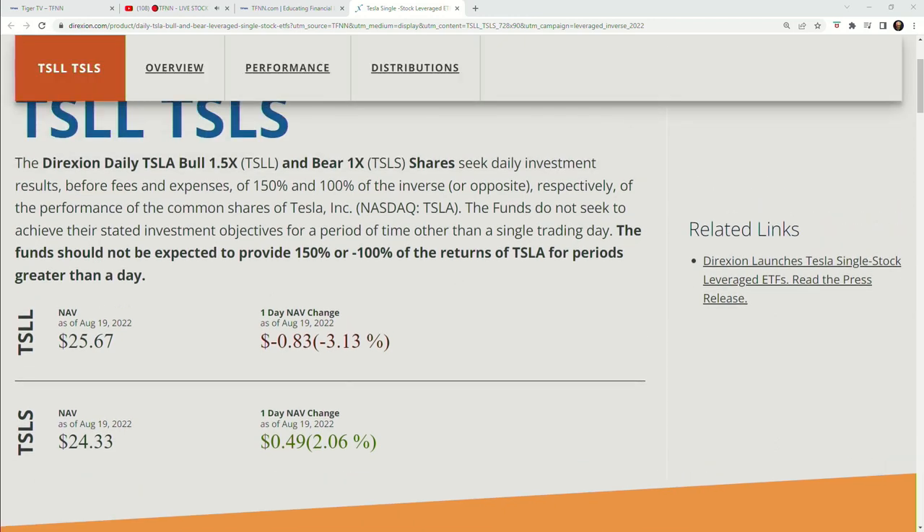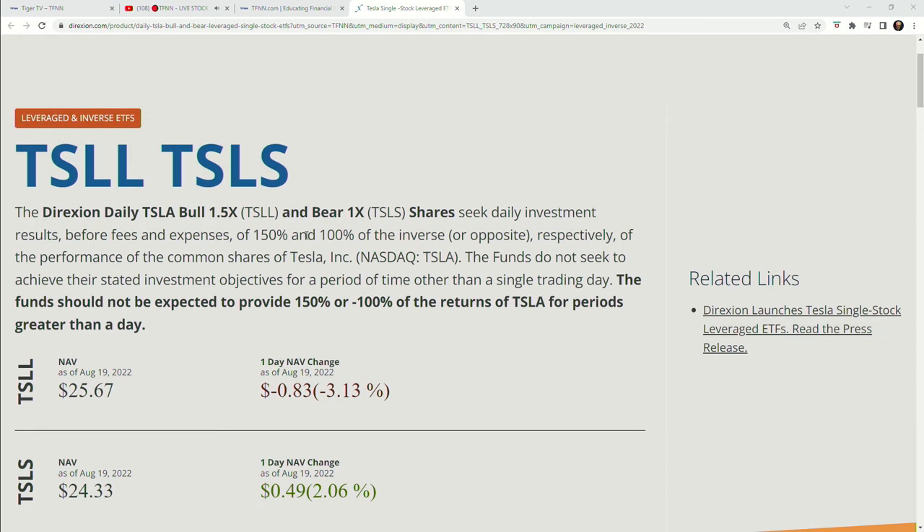The difference here is this is just one security, so it's definitely going to be more volatile — a direct relationship with Tesla. But what we've found really encouraging, and these funds are barely a little over a week old, is really a lot of interest already. And maybe that's not a surprise. Really nice volume in TSLL.